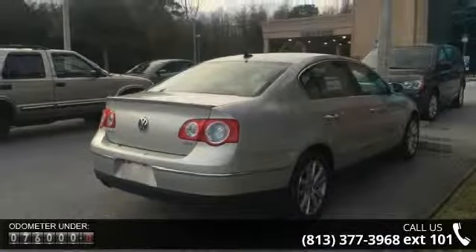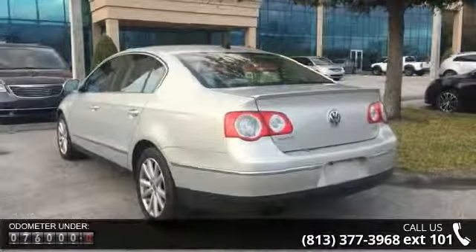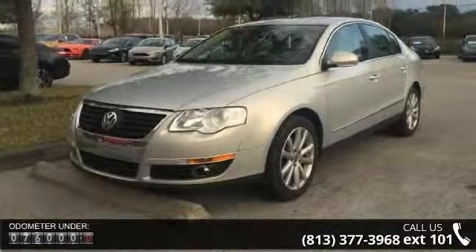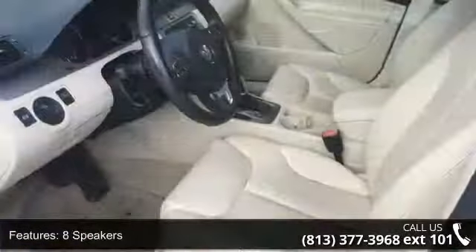Some of the top features included with this vehicle are 8 speakers, media in, MP3 decoder, radio data system, air conditioning, rear window defroster, power driver's seat, power steering, power windows, and remote keyless entry.